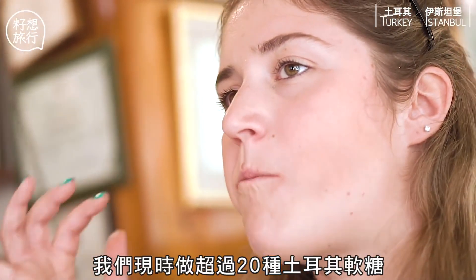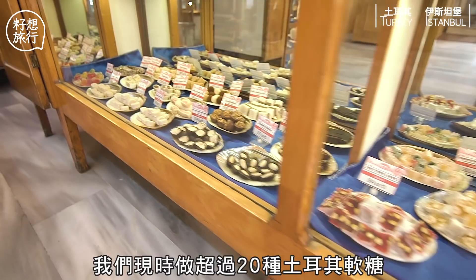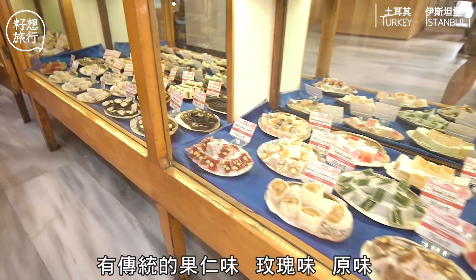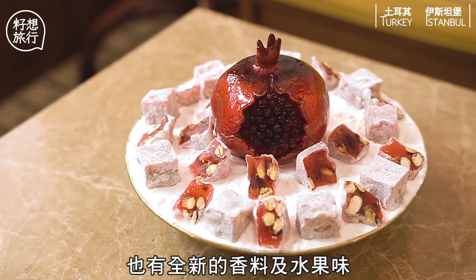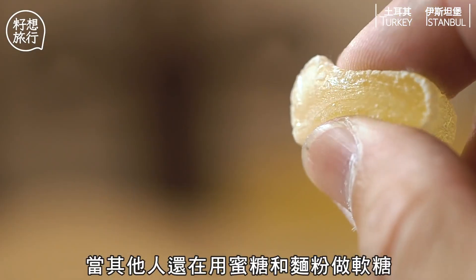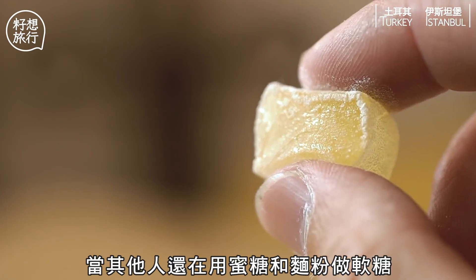We are producing more than 20 varieties. We have the traditional ones with nuts and rolls. We have the natural ones. We have a new line of spices and fruits.